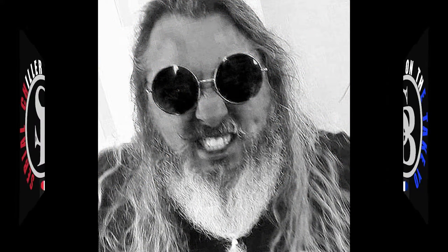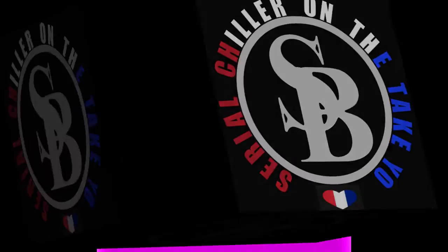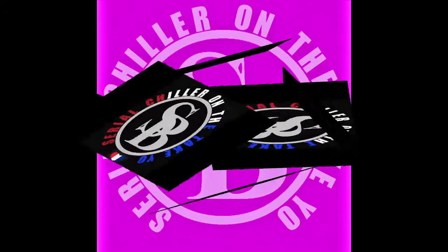Look out for deer. And I love you. I love all of you. This is Serial Chiller on the Take. Yo.